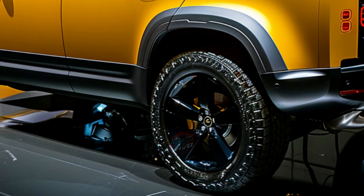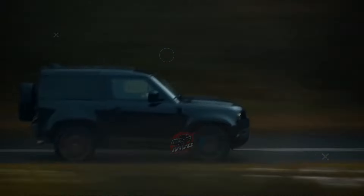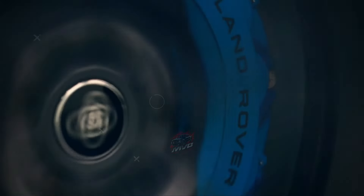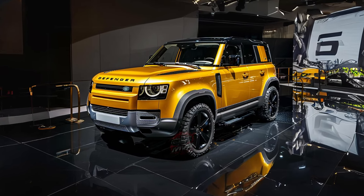With 12-way power-adjustable front seats and a digital gauge display, the SE trim offers a compelling package. Land Rover also provides an extensive list of options and accessory packages to tailor the Defender to individual preferences.